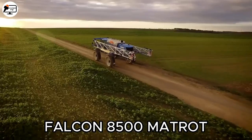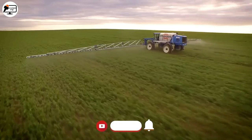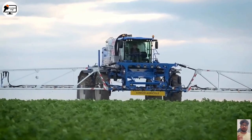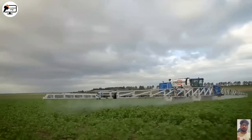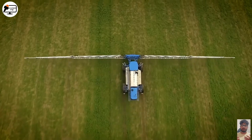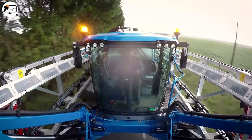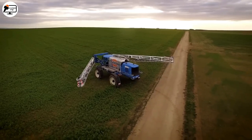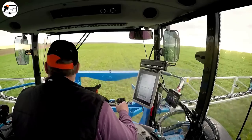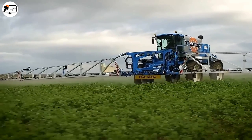Next up is the Falcon 8500 Macro, an agricultural machine designed to meet the demands of modern agriculture. With a powerful 370-horsepower engine, it's a reliable choice for efficiently applying agrochemicals over large agricultural areas. With a maximum speed of 50 kilometers per hour, it's one of the fastest sprayers for moving from one zone to another, and when working it can easily maintain a speed of 25 kilometers per hour, covering vast areas quickly. Its tank capacity of 9,000 liters allows it to spray a large area without constant refills.